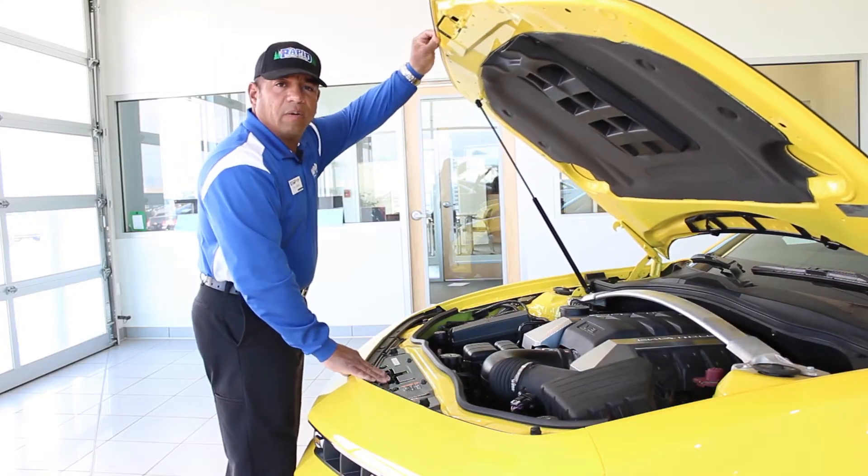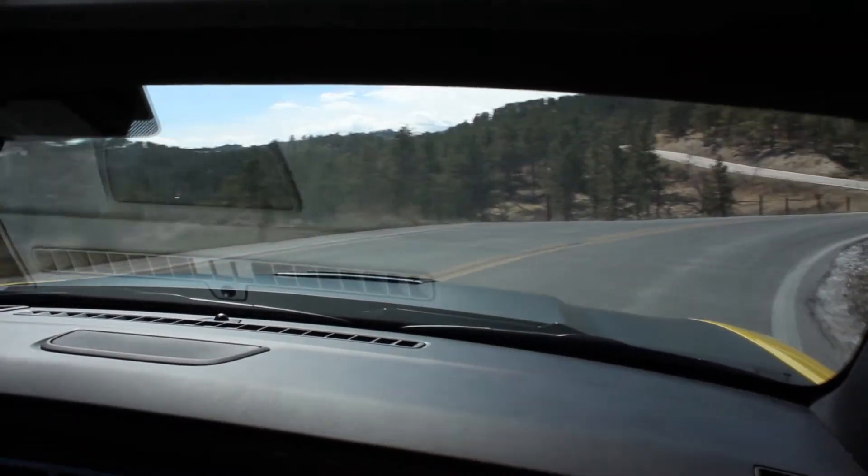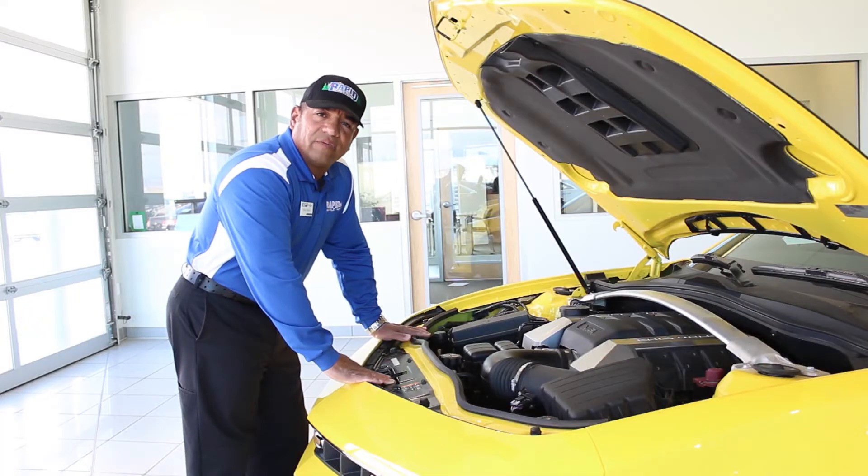This beautiful car is powered by an incredible 6.2-liter, 426-horsepower V8 engine, coupled with a 6-speed manual transmission. 0-60 in 4.7 seconds — it's a fun car to drive.